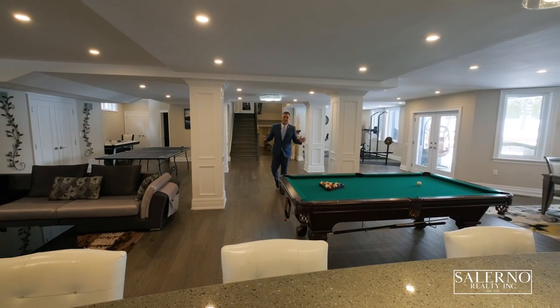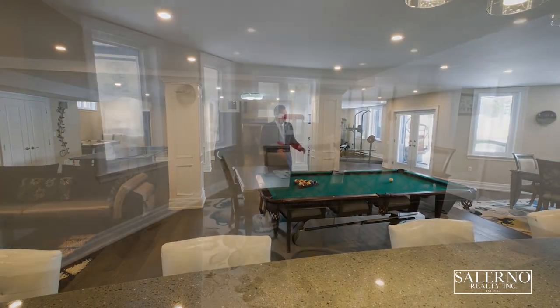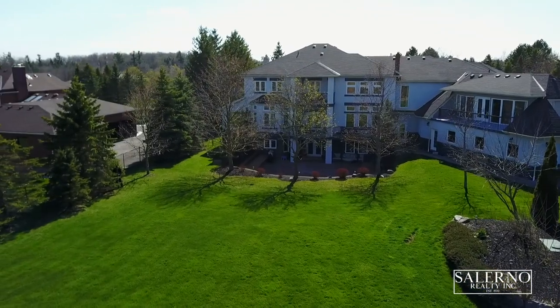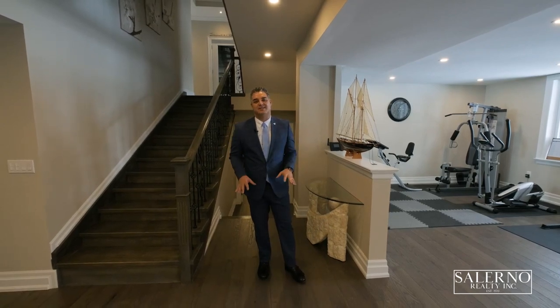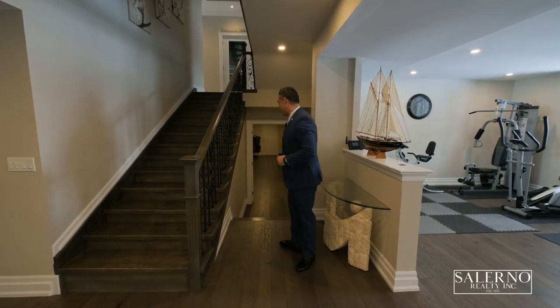As you can see, you have a games area, a seating area, another games area, the walkout to your beautiful 1.1 acre lot, and also a full kitchen. The hardwood floors continued their way from upstairs right into this basement. But the tour is not over — I've got one more thing I want to show you. Follow me down here.